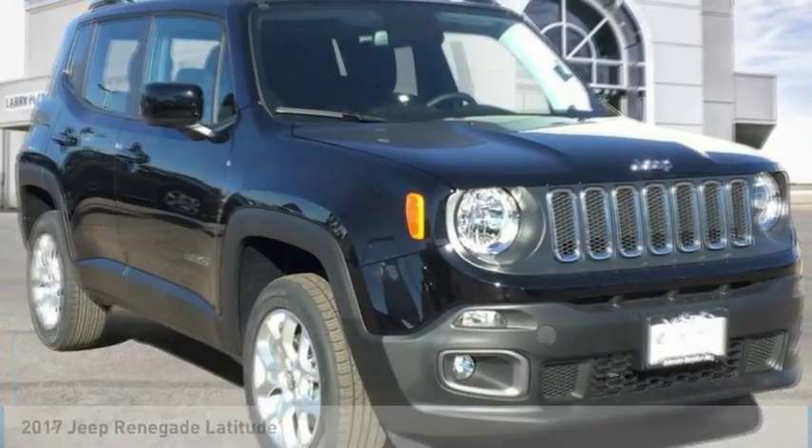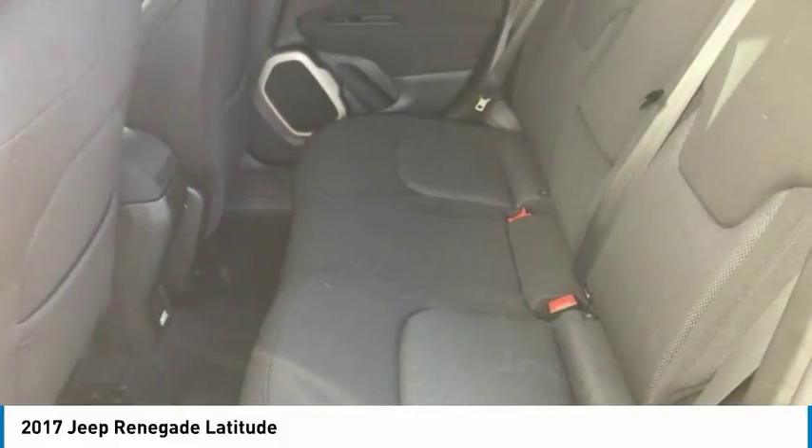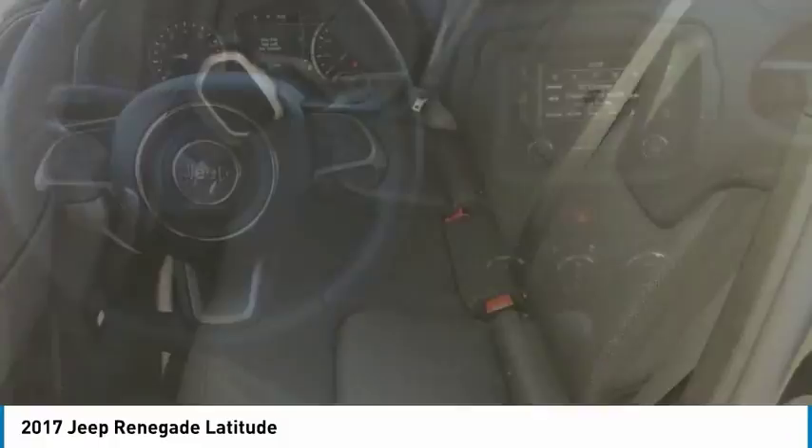You are going to love the 2017 Jeep Renegade. The Jeep Renegade offers full-size capability built in a smaller SUV.